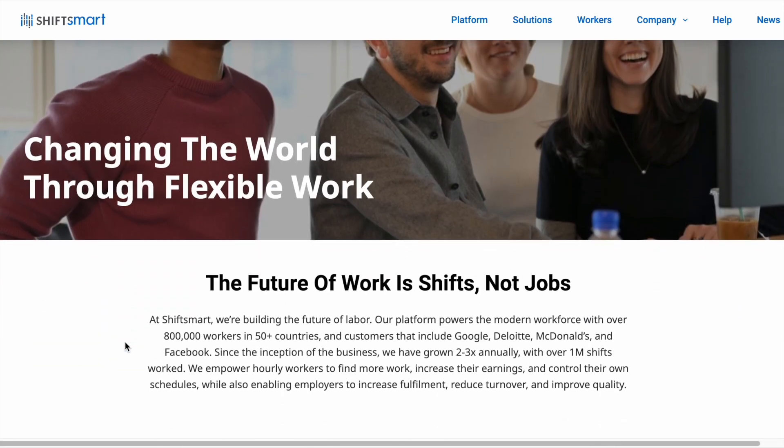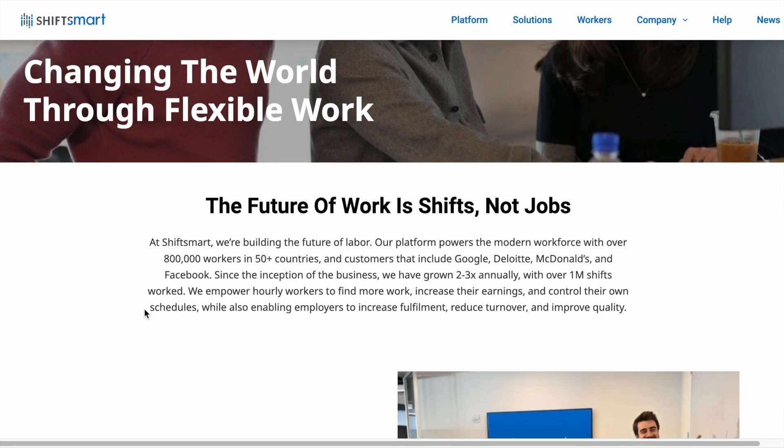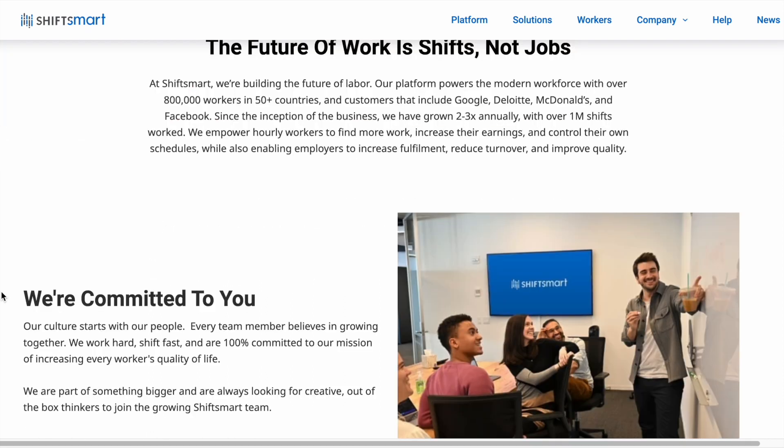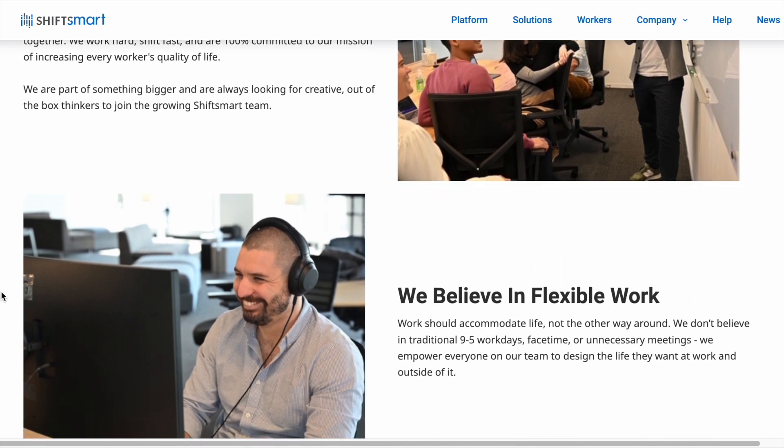It looks like Shift Smart is a pretty big company and they do hire worldwide. They have 800,000 workers in 50 plus countries right now. It says we empower hourly workers to find more work, increase their earnings, and control their own schedules while also enabling employers to increase fulfillment, reduce turnover, and improve quality. If you scroll down just a little further you can read a little bit more about Shift Smart and their company.